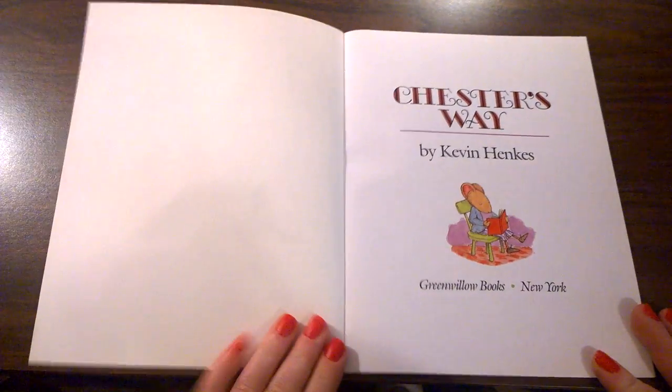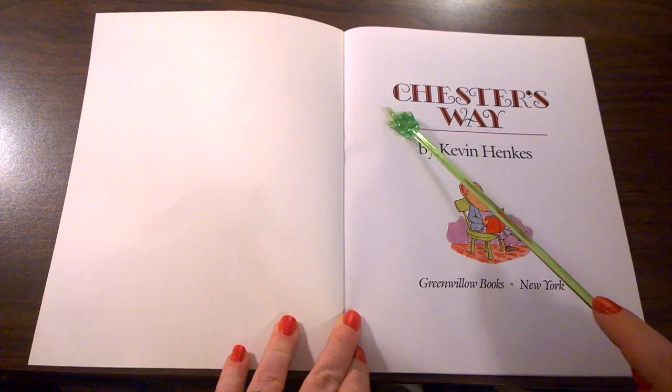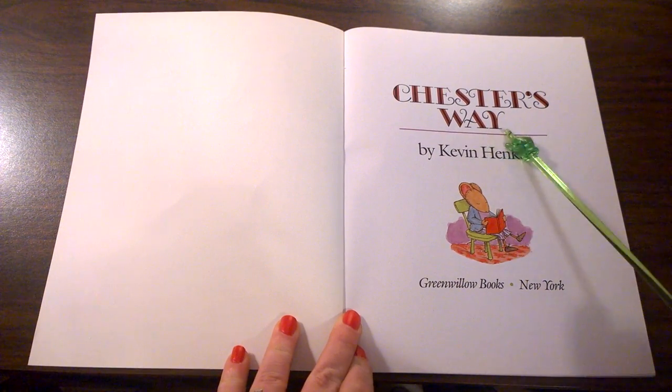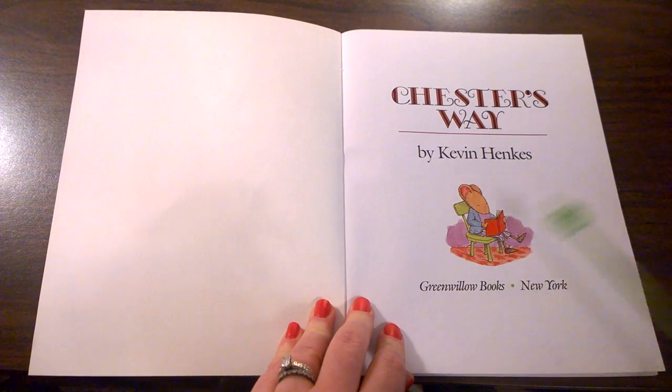This is the title page of the book. The title page tells us the title again: Chester's Way by Kevin Henkes. You can see a picture of Chester reading a book here. This book is for Jenny — that means the author has someone named Jenny that this book is especially for.